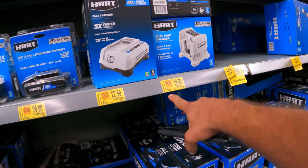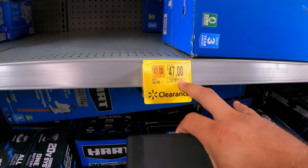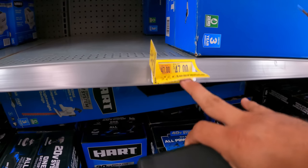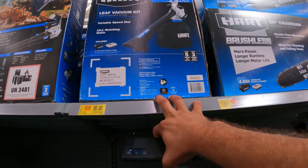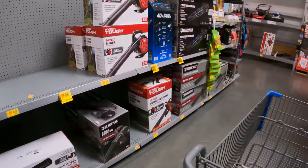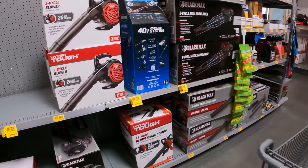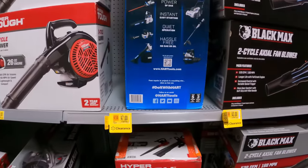Bunch of Hart chargers on clearance: Hart rapid charger $22.50 down from $45, dual port $19.50 down from $40, $37 down from $74. Hart 20-volt pulse is $47 down from $94 — excellent deal. Hart leaf vacuum kit is $80 down from $158.